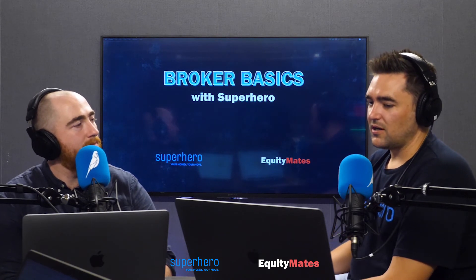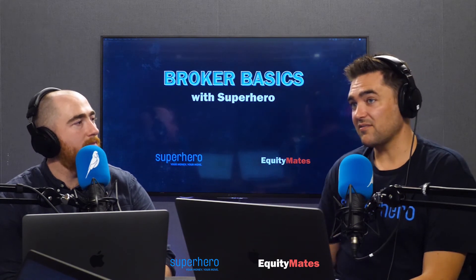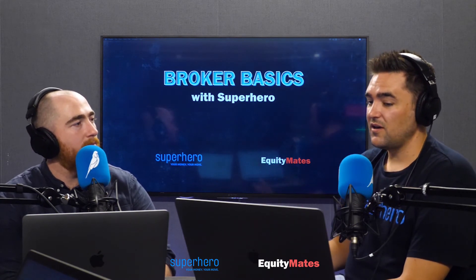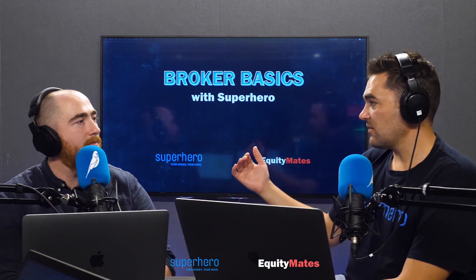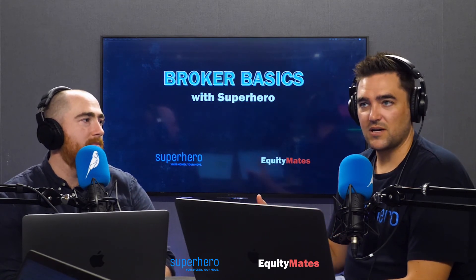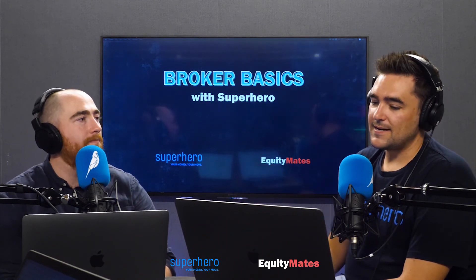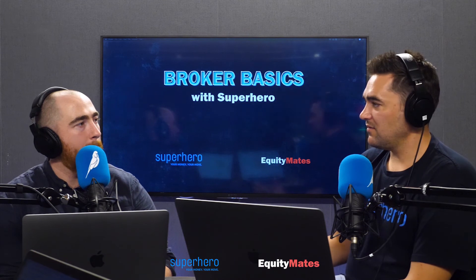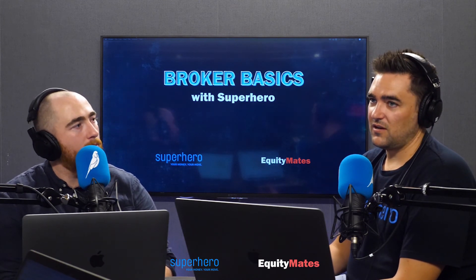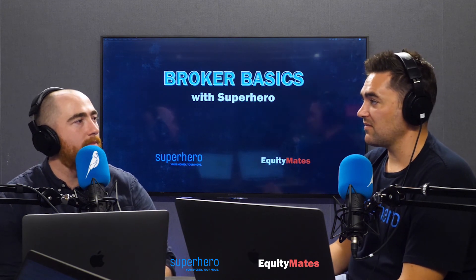But when you look at the online guys, you've got anything from where we are, where we go from free or a flat $5 per trade for shares. You can get guys who are $9.50, $19.95, plus some have a percentage scale as well. So you sort of got to do your homework a little bit, but there is a huge difference in price between picking up the phone and speaking to someone and doing it yourself online.